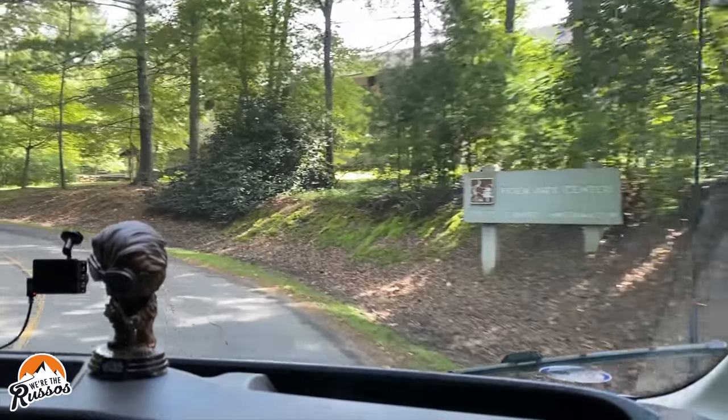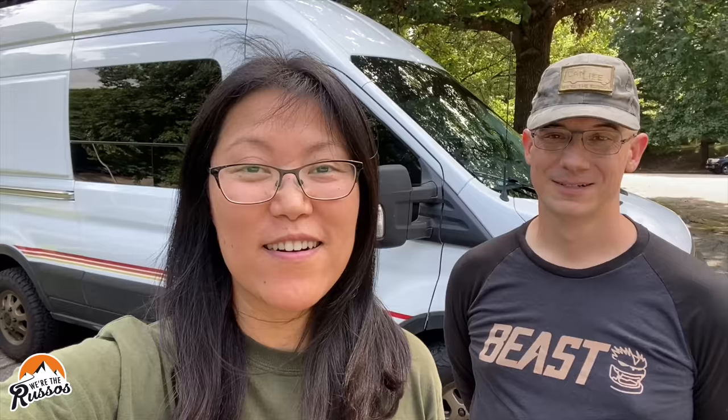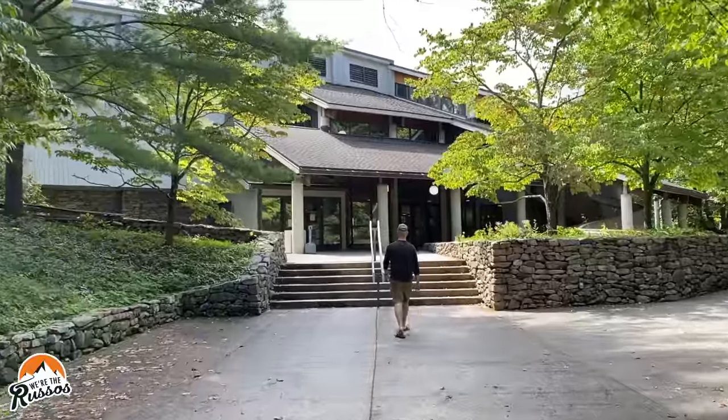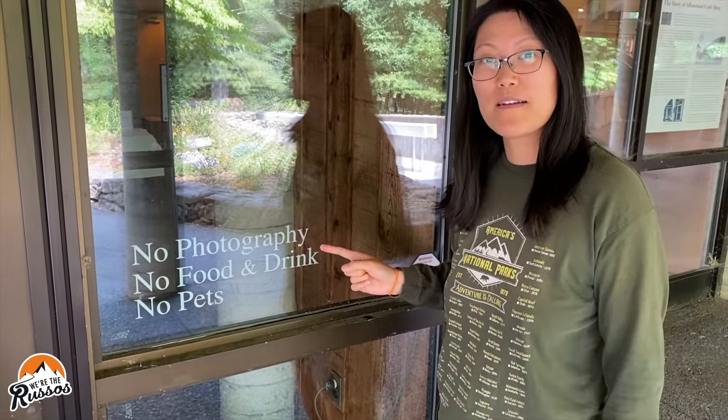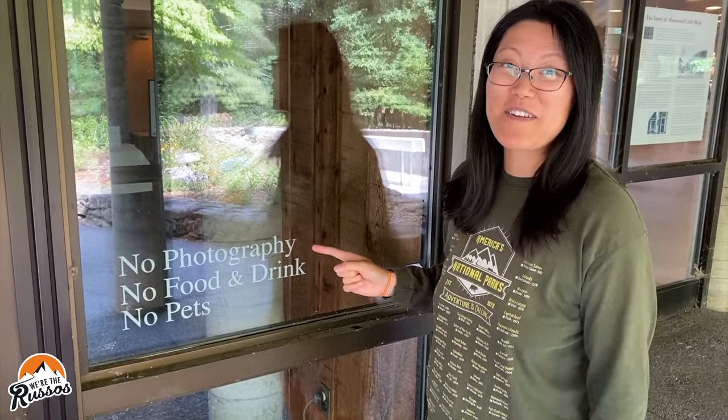There are a lot of places to check out along the Blue Ridge Parkway. I don't know if we're going to film and show you all of them, but our first stop is the Folk Art Center. I think we made it all of less than a mile down the road. There's a lot to see. No photography allowed, so you'll have to come and check it out for yourself.